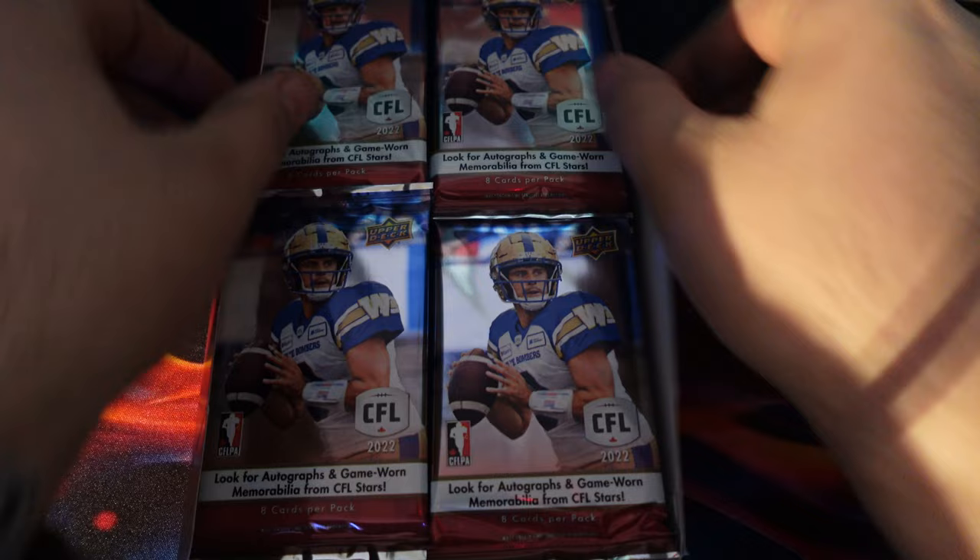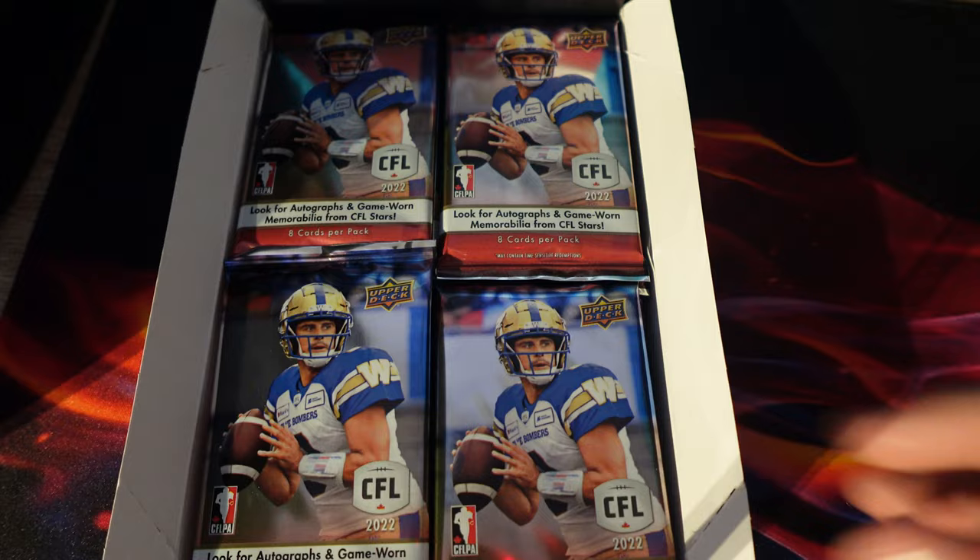It looks pretty cool, it's really tall. Okay, let's get into this rip! Pack one — so hard to open. Okay, so we have...